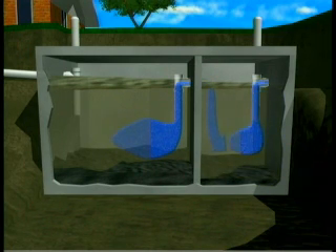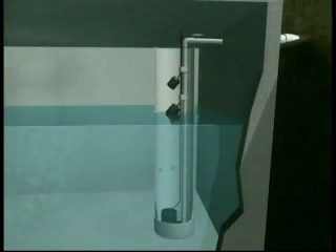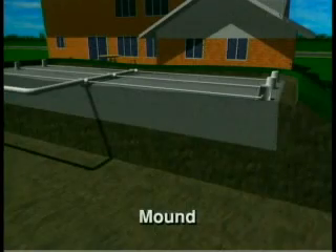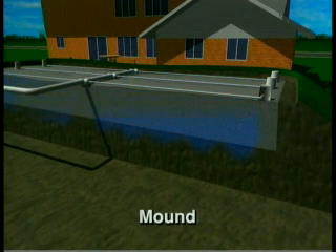The effluent then flows into the pump chamber. In the pump chamber is a pump, an on-off float, and a high water alarm float. When the effluent rises to the level of the on-float, the pump begins gently forcing small doses of effluent under pressure to the pressure dosed bed. The small doses of effluent are evenly distributed under pressure throughout the pressure dosed bed and then filter through the gravel and into the soil, which treats it before it returns to the groundwater. It is important that this effluent receive a high level of natural treatment so that it doesn't pollute the groundwater.